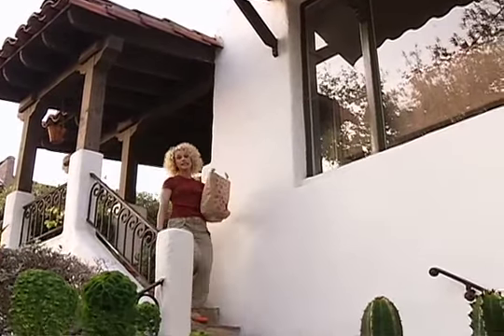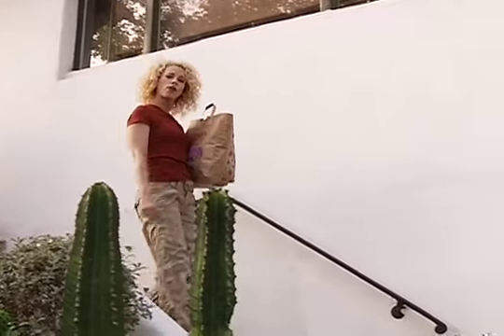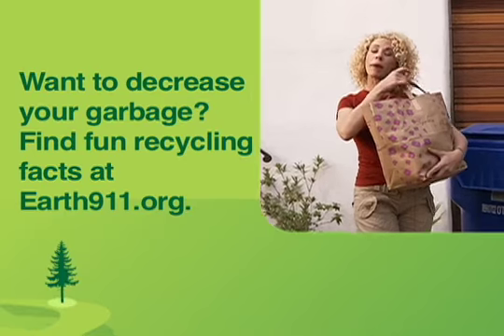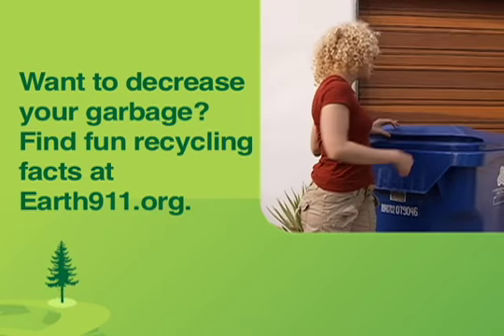Another major problem we're facing these days is our growing mountain of garbage. Did you know that on average every single person creates over four pounds of garbage every single day? Add that up over the course of a year and that's over 1,400 pounds of garbage created by every single American.